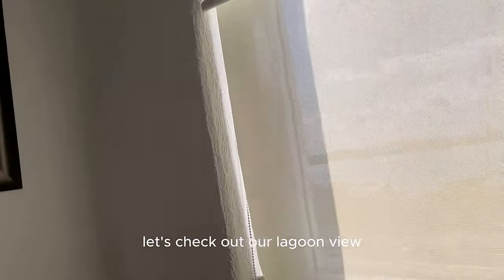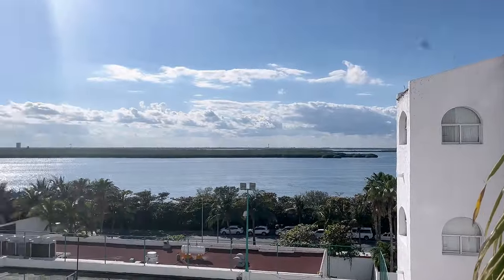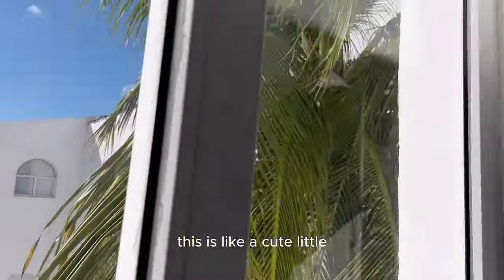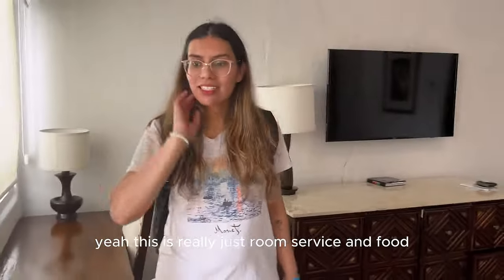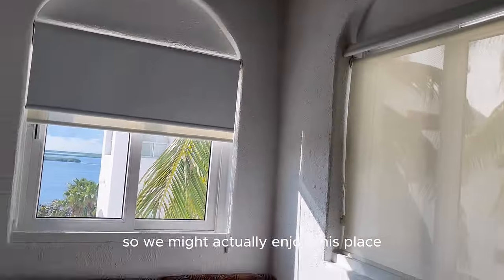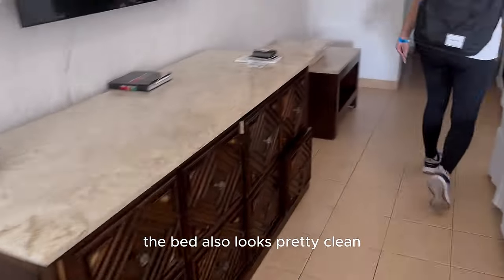Let's check out our lagoon area. Not bad — I like the water, look at the sand. It's like a cute little area to have breakfast in the morning if you're not going to the buffet. There's room service, food, and everything in our room so we might actually enjoy this place.